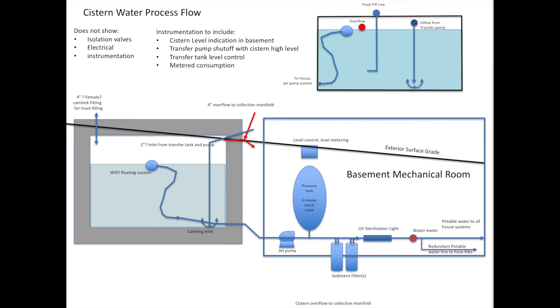You can see what I'm trying to say in the left-hand side of this little diagram — that gray box represents the cistern and you see the floating suction with the ball that rises up and down with the water level. Now the other part we haven't talked about yet, following a drop of water, is where does it go when it leaves the cistern? What happens inside the house? This little diagram is intended to complete the picture. If you focus on the rectangle in the bottom right labelled 'basement mechanical room,' I'll quickly let you know what is planned in the house.